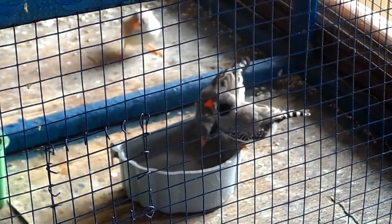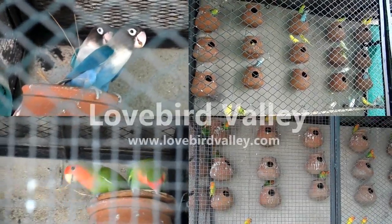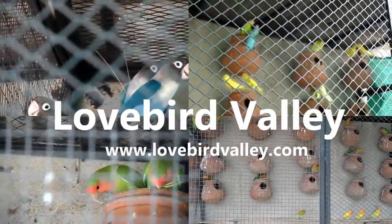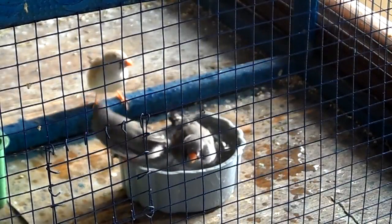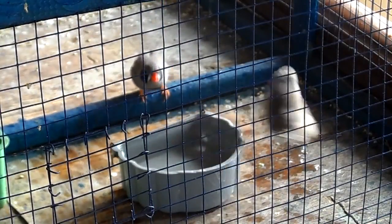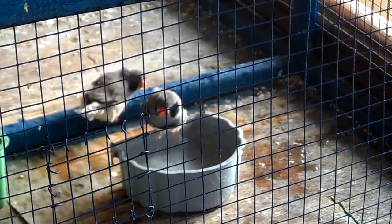Hello, welcome to this video from lovebirdvalley.com. I will be sharing with you my zebra finches taking a bath in the water container. I've just purchased these finches a couple of days ago, and when I put this water container in the cage, they started taking bath in this water.